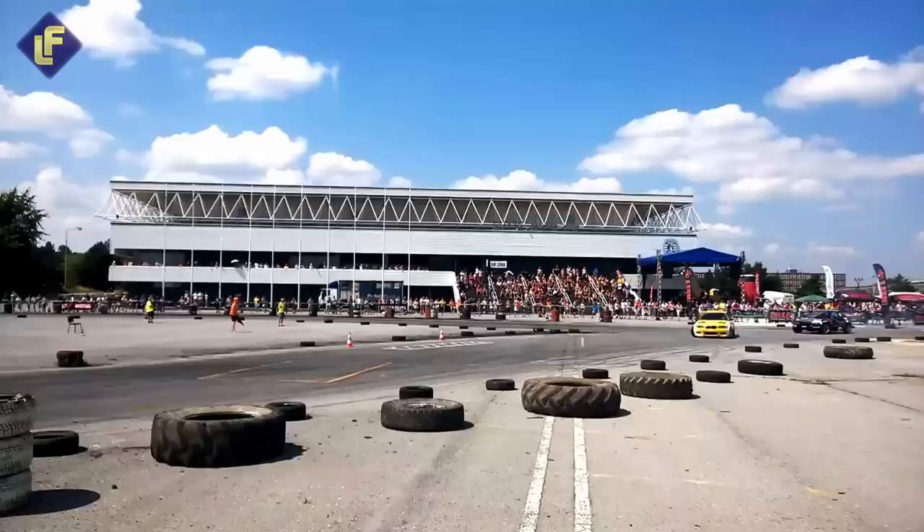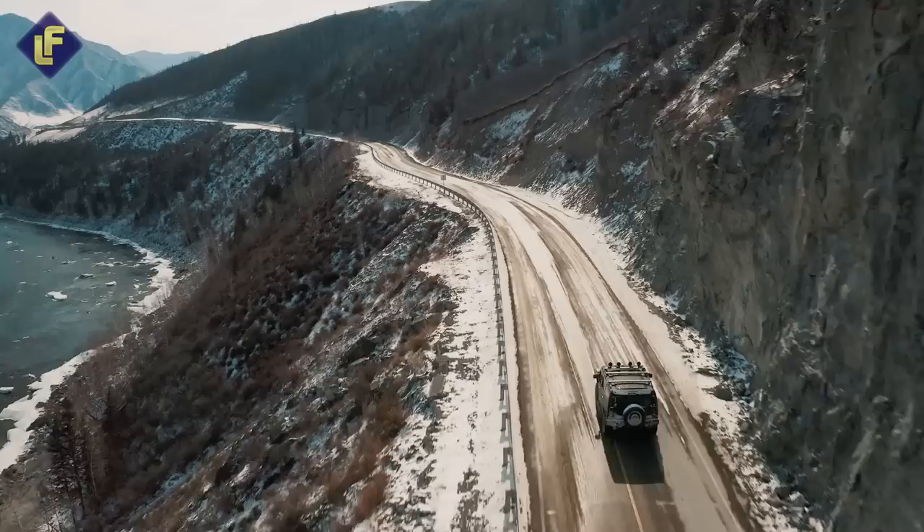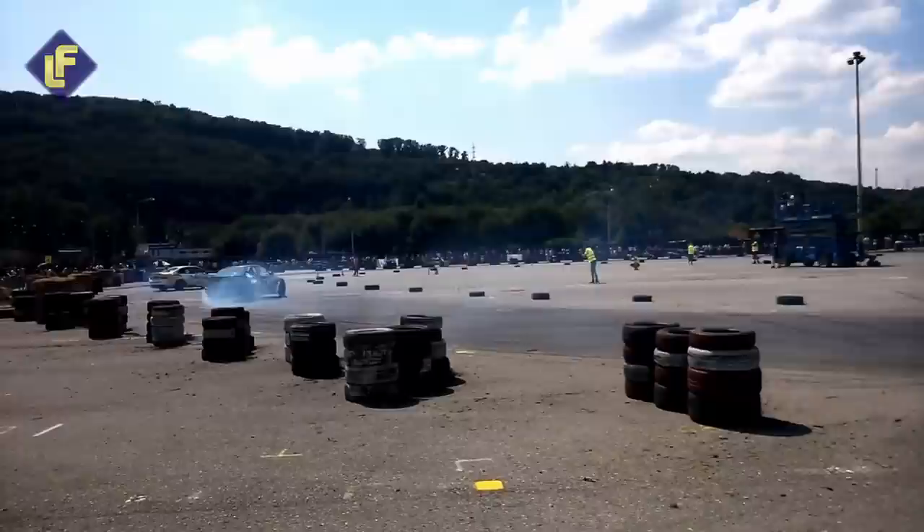Well, there you have it. We've taken a tour of some of the most extravagant and opulent vehicles on the planet. And who knows — maybe one day you'll be cruising down the highway in one of these luxury machines, living like a king or queen on the road. Until then, get fluent and stay fluent by tuning in to our latest uploads. Thanks for watching.